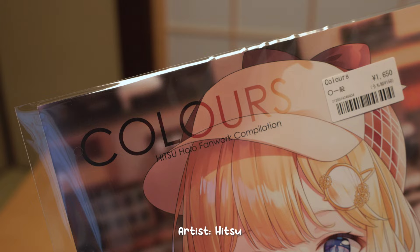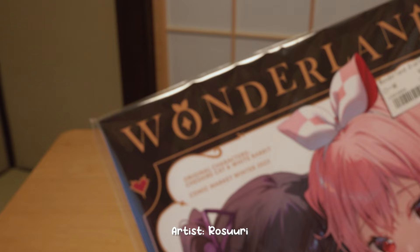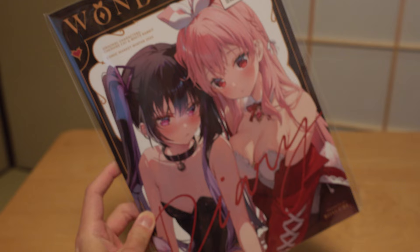Next up is the Hololive fan art book from Hitsu. I only discovered this book when I was browsing the Hololive section. This Emilia is so cute, and apparently Hitsu is from Canada. Next up, we have the new book from Rossuri. I've been following her Twitter account for a while but I only found out recently that she is also a VTuber. I do love her original character designs — you have to check out her artwork.